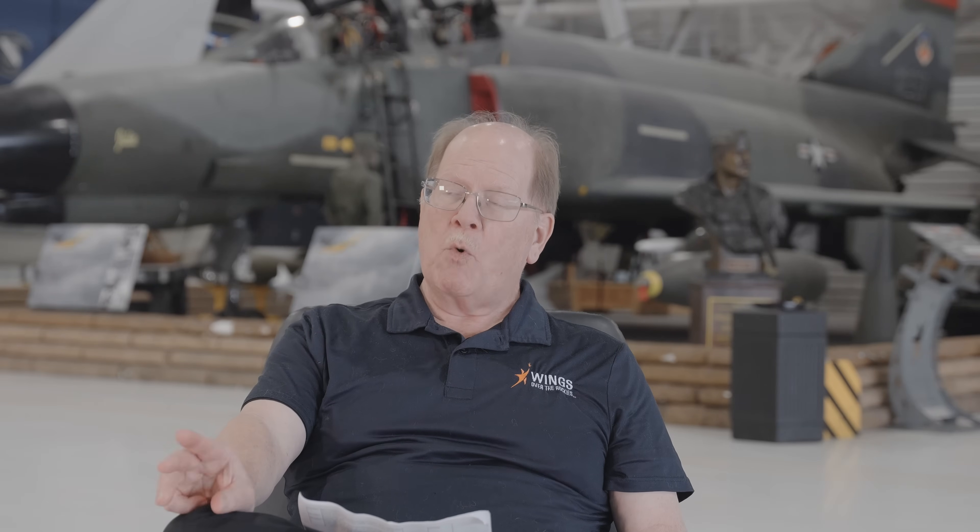We've got the B-1A model here at Wings Over the Rockies, and you flew the B-1B — what are the main differences? The A model had a capsule escape system, similar to the F-111, where the whole capsule comes out. The decision to move to the B model included switching from the capsule to ACES ejection seats, which were easier to maintain. We also went from Mach 2.0 to Mach 1 with revised variable inlets to reduce radar cross-section. The B model added a large boron spine on top of the aircraft and increased gross weight by nearly 120,000 pounds to carry more weapons.